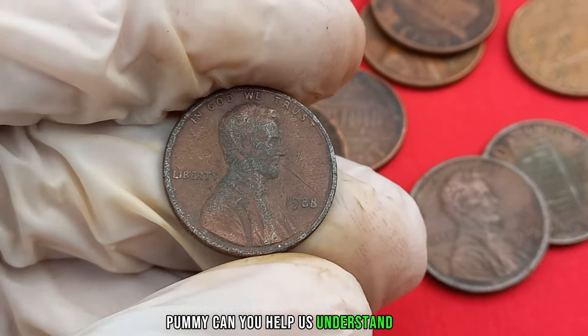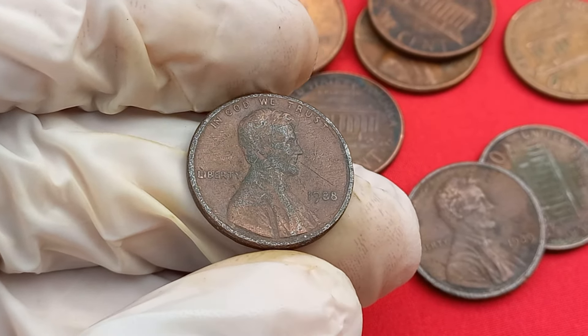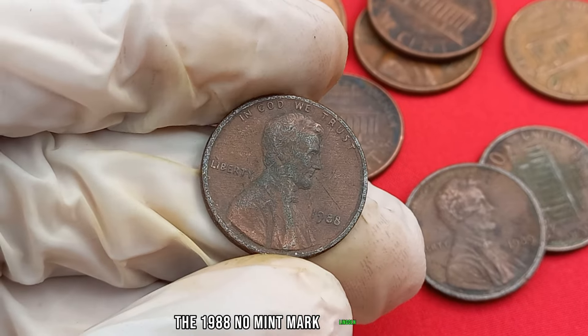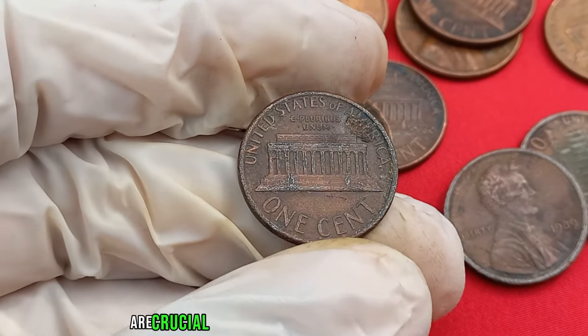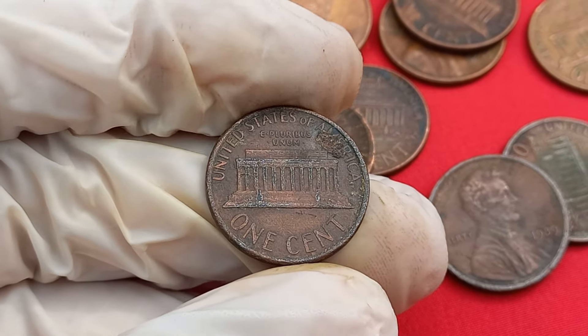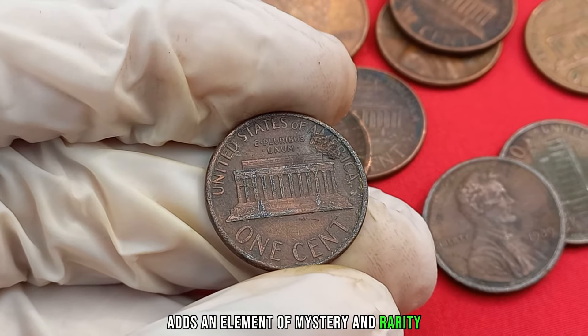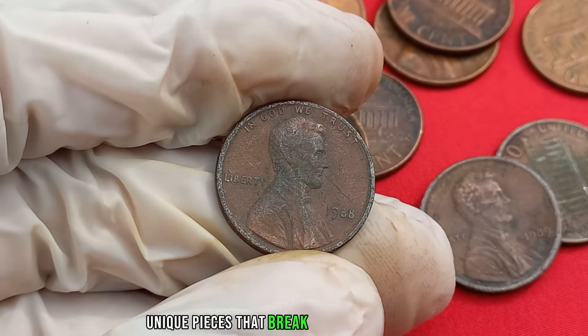Can you help us understand why this particular penny is creating such a buzz among collectors? The 1988 no mint mark Lincoln penny is a fascinating anomaly. Mint marks are crucial in identifying where a coin was minted, and the absence of it in this case adds an element of mystery and rarity. Collectors are always on the lookout for such unique pieces that break away from the norm.